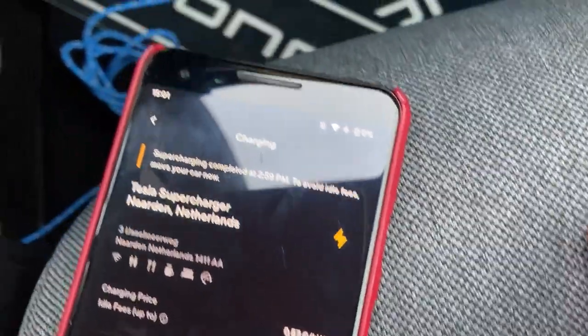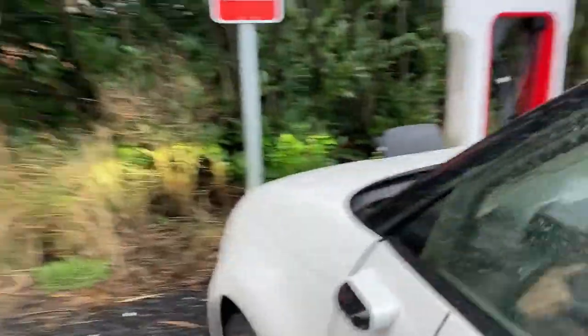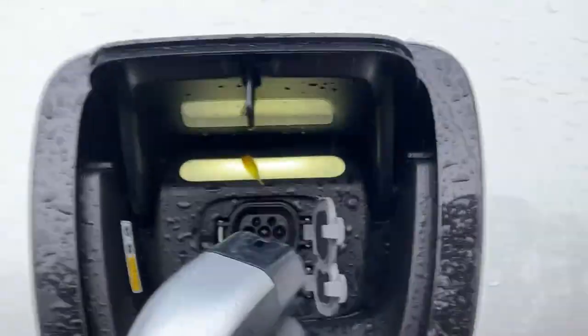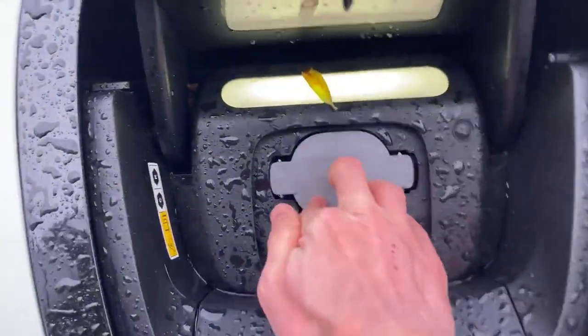It's still locked in but the app says 'to avoid idle fees, move your car now' - so it's probably already charging me for it. Let's try and unplug. That is sad news, although it was expected.